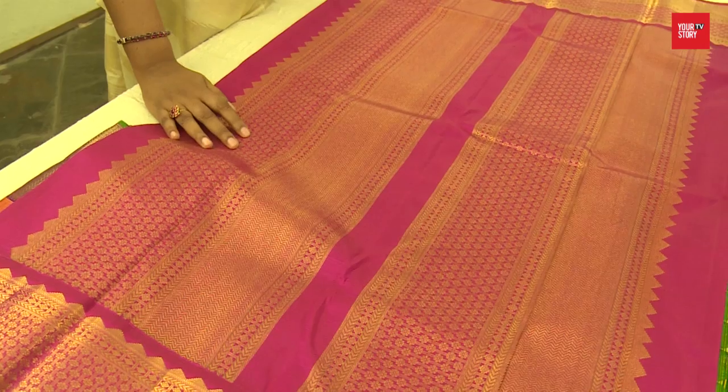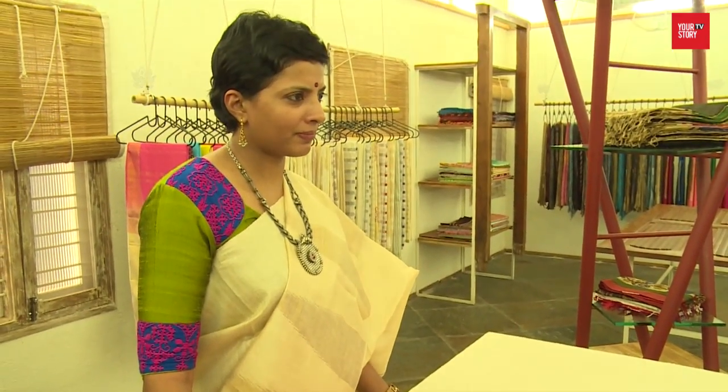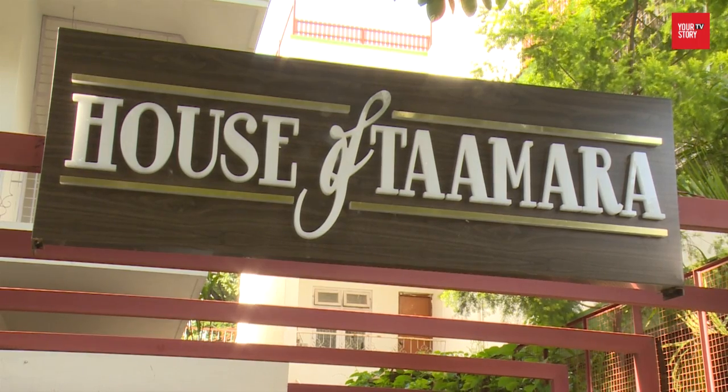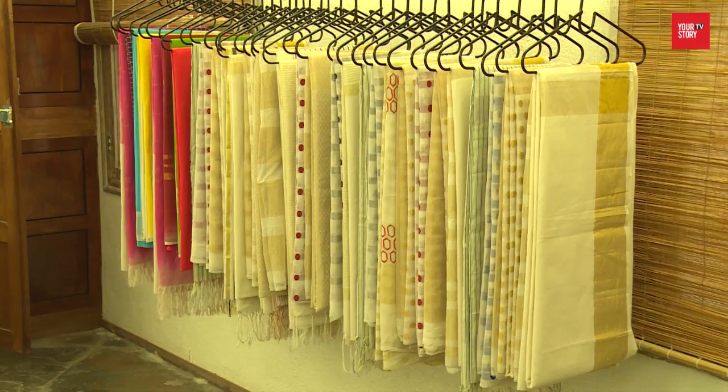An urge to take a step towards retail and the love for the traditional nine-yard handloom is what prompted Jyotsna and Madhavi to start House of Tamra a year ago. Owing to the limited supply of handloom sarees in big stores, they created a space where everything is handcrafted.